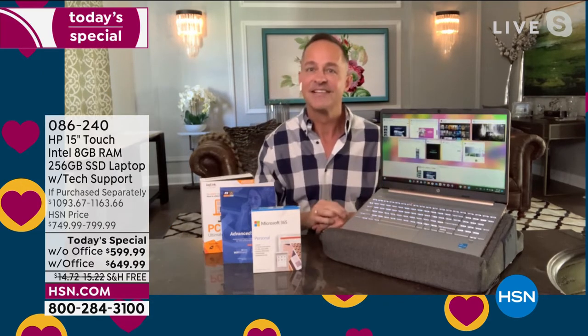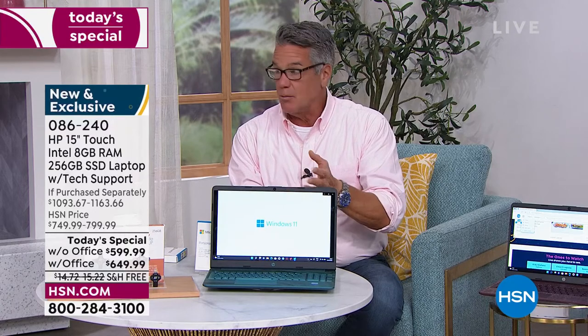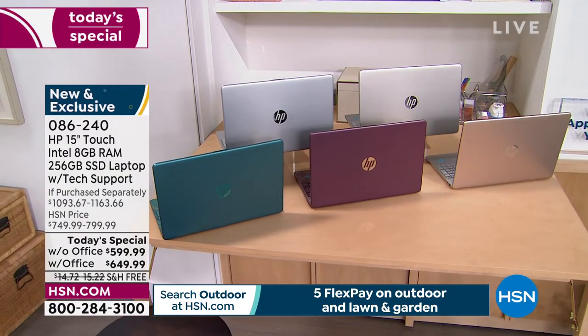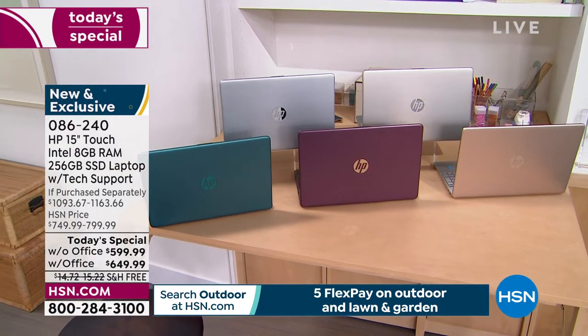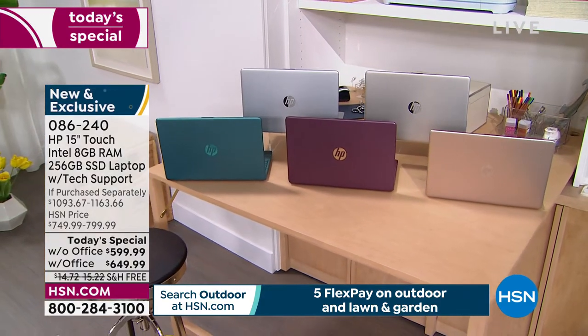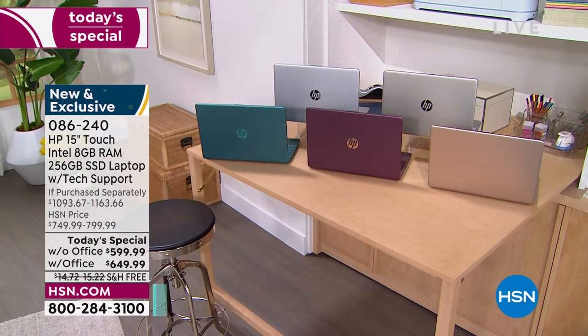We are just about out of time. If you want it with Office, you see the price for with Office; without Office as well. Remember, tech support — everything is included. You just have to decide what color you want. I have it in aubergine, this beautiful teal, gold, rose gold, and silver. All still available. Each one has its own specialized deck, and they all have backlit keys. You can get it home for as little as $49 a month with an HSN credit card without Office, and $54 if you want it with Office as well.